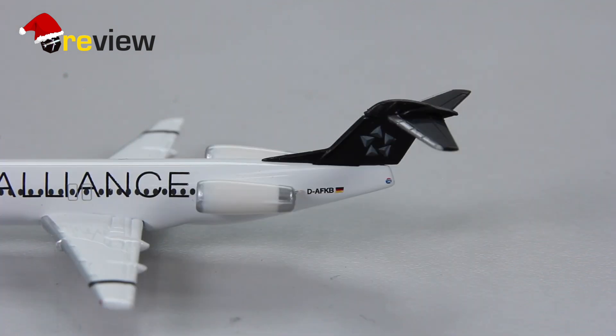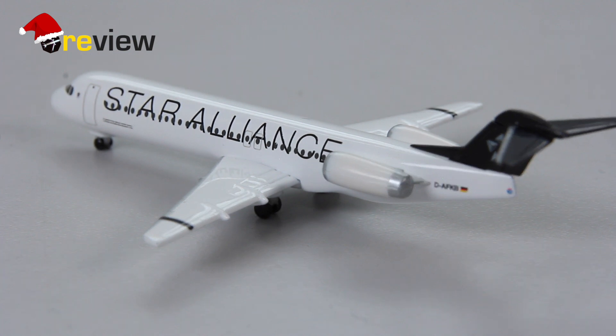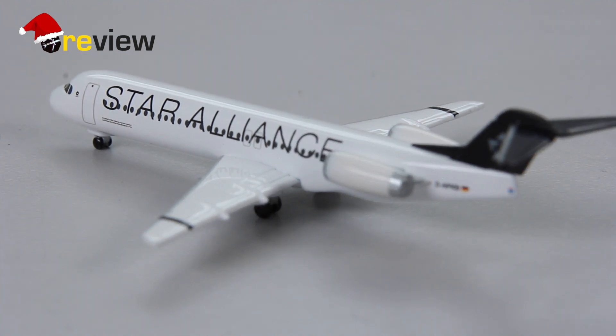If you take a quick look at the tail section of the aircraft, we can see on the vertical stabilizer we have the Star Alliance branding, and on the fuselage we have the full registration code and the German flag. If we then move from the back of the aircraft all the way to the front, we can see along the fuselage the writing of Star Alliance.